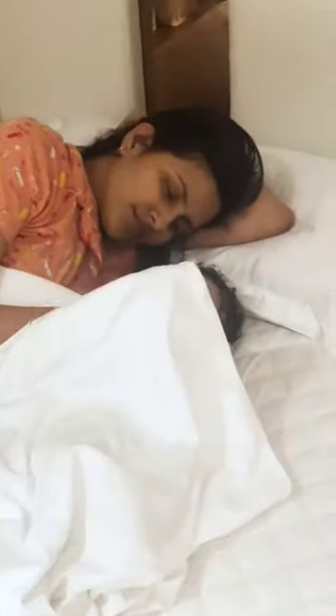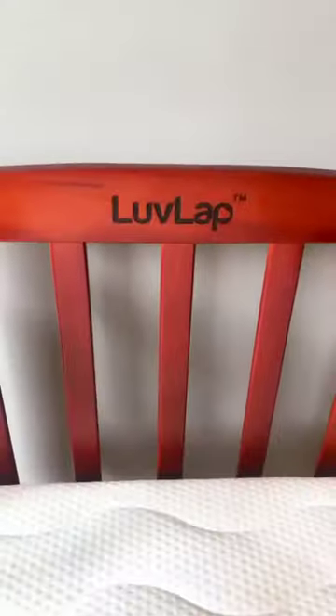Like every other mom, I used to make my little one sleep along with me, but sometime in the middle of the night, my hands used to hit him. That made me realize how important it is to have a personal cot for a baby — thanks to Love Lab cot.